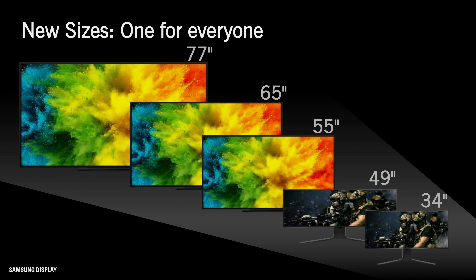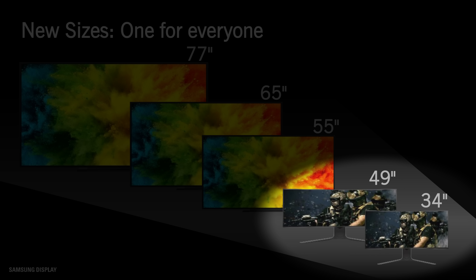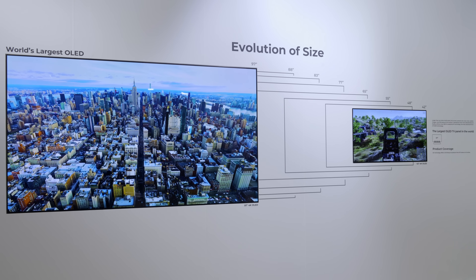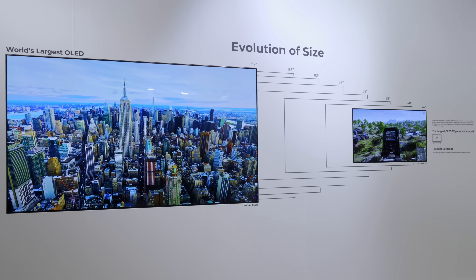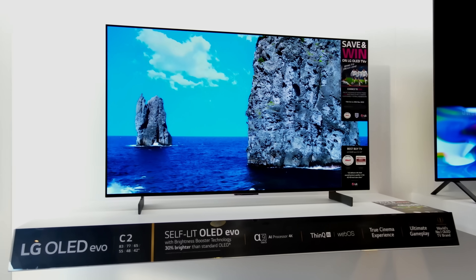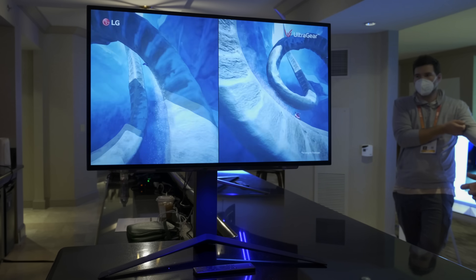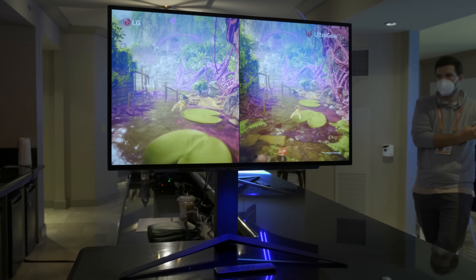Samsung Display currently only manufactures QD OLED panels in 55-inch, 65-inch and 77-inch screen sizes for TVs, as well as 34-inch and 49-inch ultrawide form factors for monitors. The more established WRGB OLED panels from LG Display come in more screen sizes — such as 83-inch, which could be the driving force behind Samsung Electronics' deal with LG Display — not to mention 48-inch, 42-inch and even 27-inch OLED panels, the last of which is found in the LG UltraGear 27GR95QE monitor.